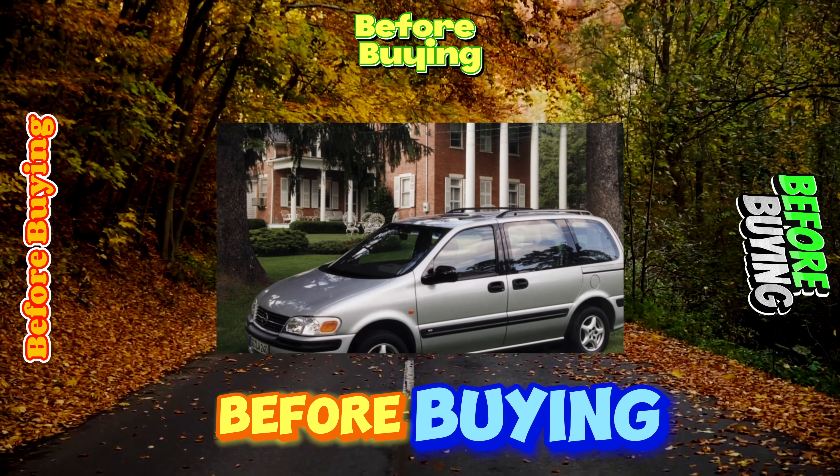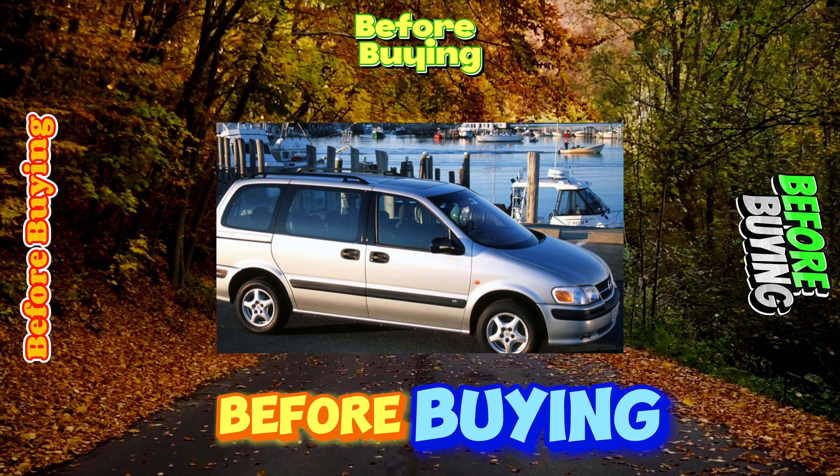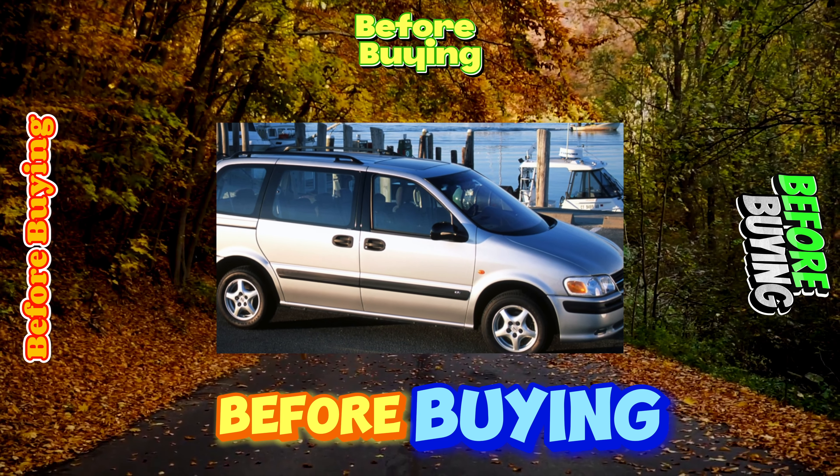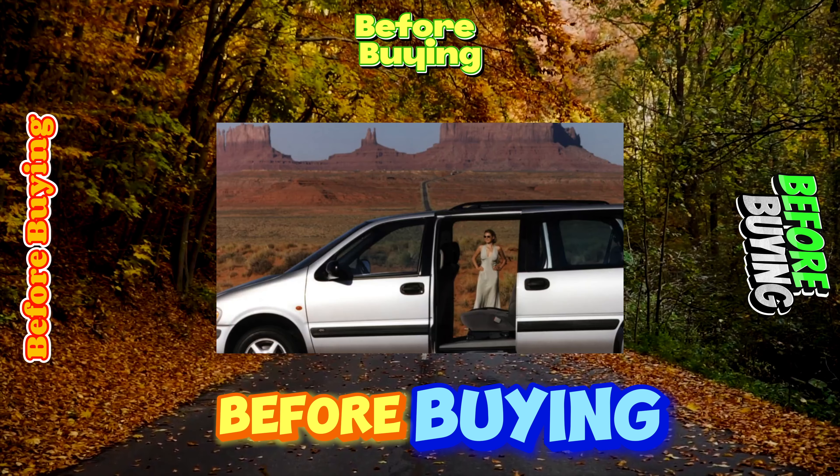It is not easy for uninitiated motorists to find a spare tire in the Sintra. It is suspended from the outside under the trunk floor, like many French cars. Moreover, the spare wheel is not full-size, but the so-called Dokka.